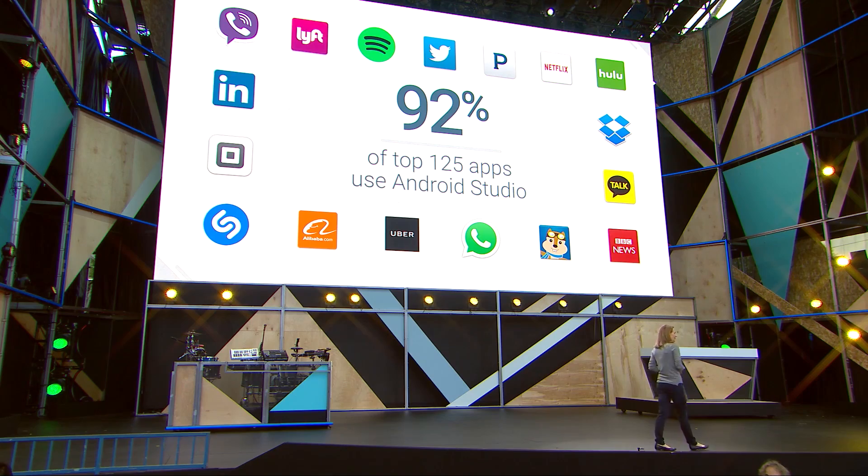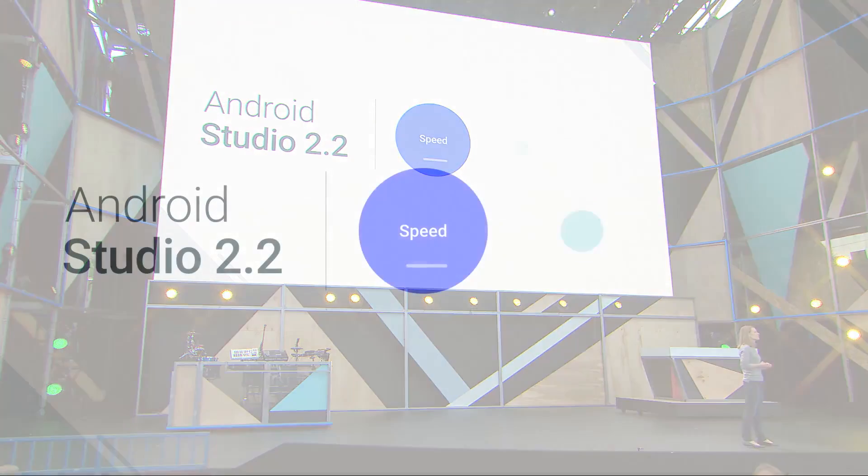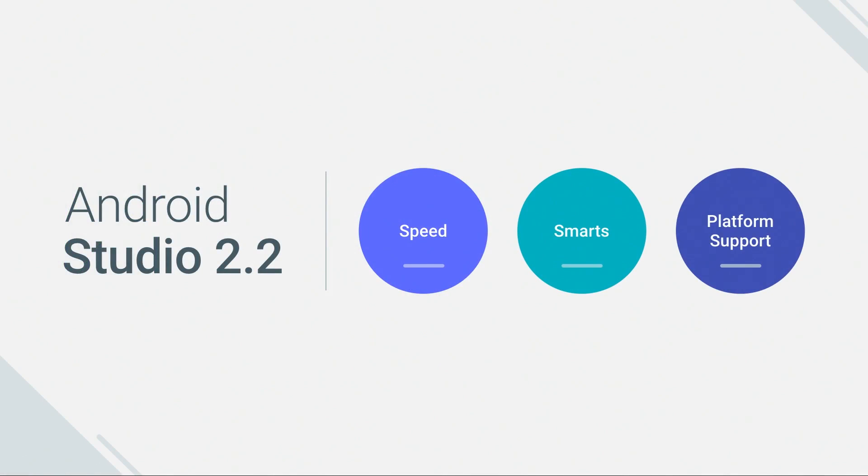92% of the top 125 apps and games now use Android Studio. This morning, we'll release our latest, which is Android Studio 2.2 preview, focusing on speed, smarts, and Android platform support.